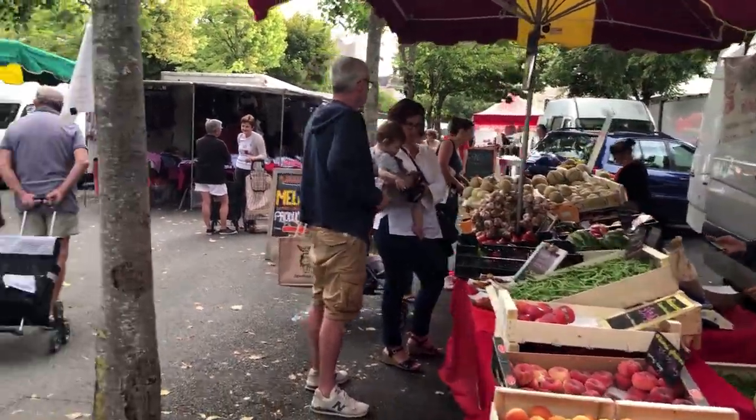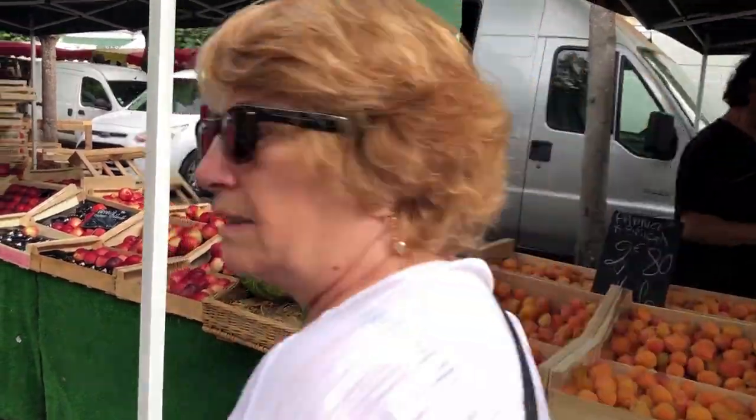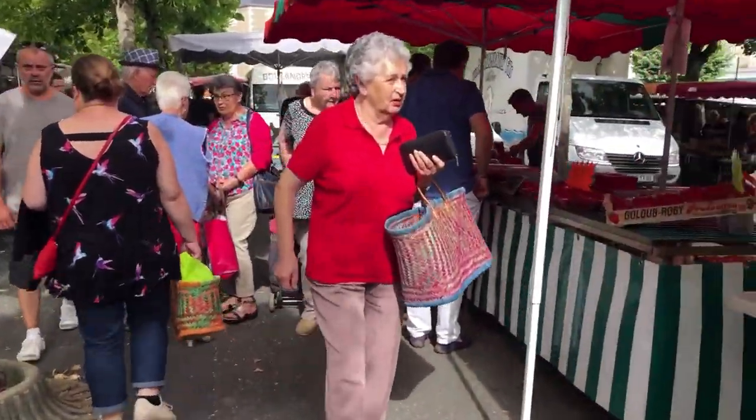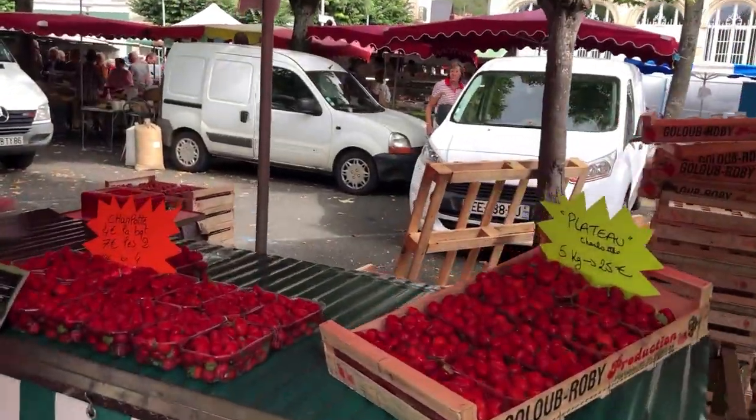More vegetables here — quite big melons, more fruit and veg. What do we have here? Strawberries.